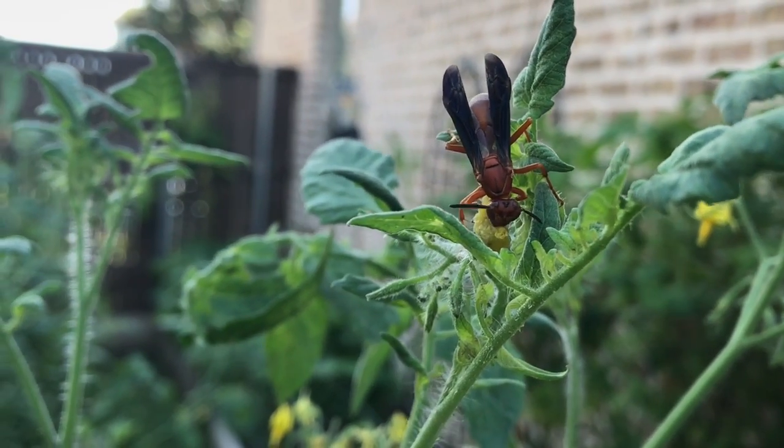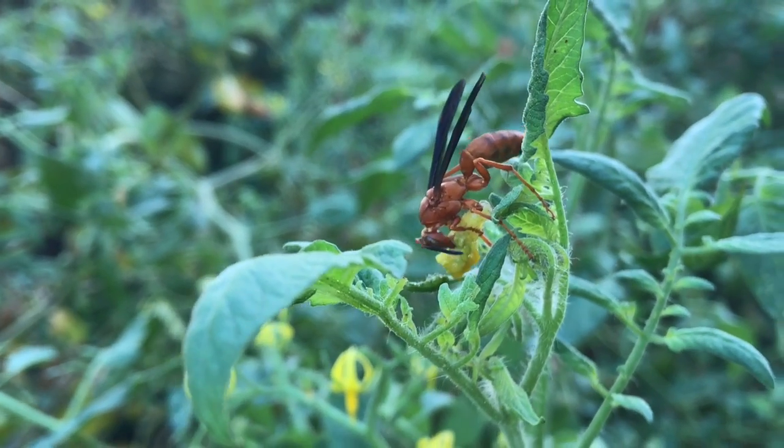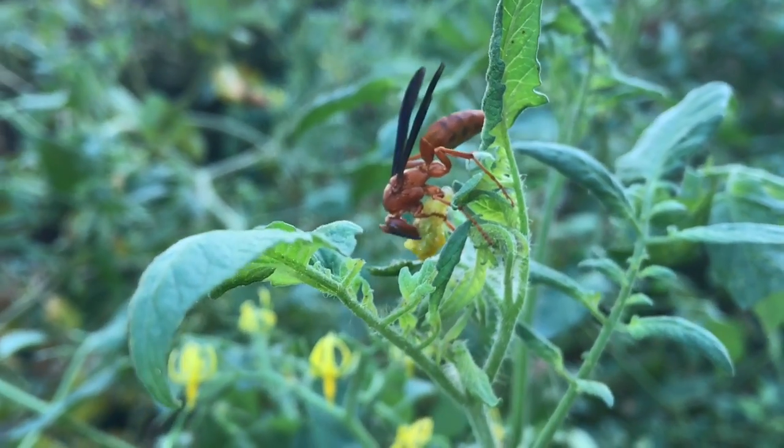Looks like the wasp found himself a little hornworm. They don't waste a lot of time eating these guys. If I were to sit here, he would really go through it.